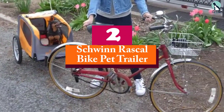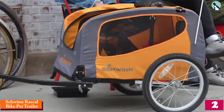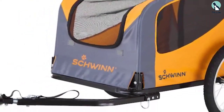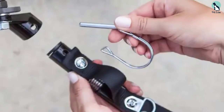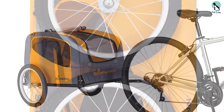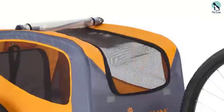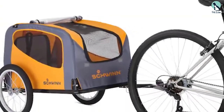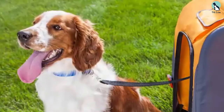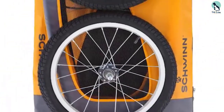At number 2, we have the Schwinn Rascal Bike Pet Trailer. You can hit the bike trails with your pooch in tow with the Schwinn Rascal Bike Pet Trailer. This cute little trailer can accommodate dogs up to 50 pounds, and it's easy to attach to virtually any bicycle thanks to the included universal coupler. It has a doggy entrance in the rear, and there's a leash inside the compartment to ensure your dog is always secure. The Schwinn Pet Trailer is mounted on two 16-inch tires, and it has mesh windows on both the front and sides to give your pet a great view. The weather shield will protect your dog from any rain you might encounter, and the unit has a folding frame and quick-release wheels for compact storage.